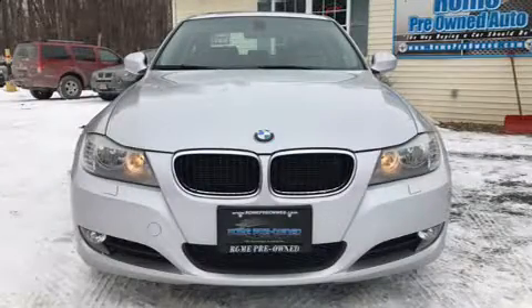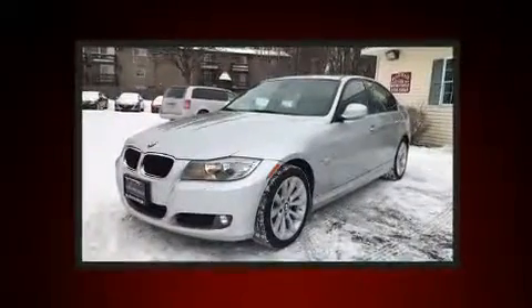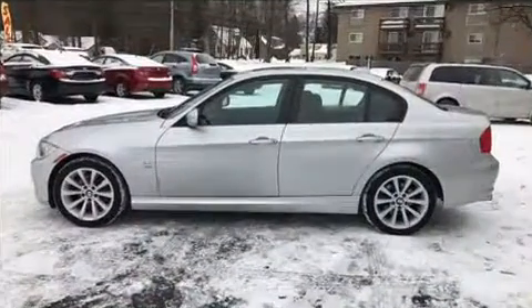Outstanding design defines the 2011 BMW 328i xDrive. Under the hood, you'll find a six-cylinder engine with more than 230 horsepower. And for added security, dynamic stability control supplements the drivetrain.